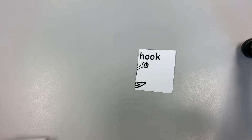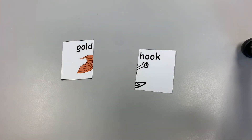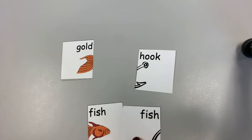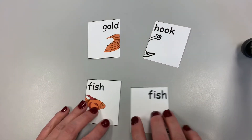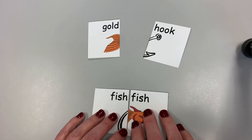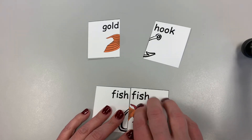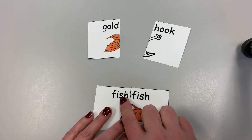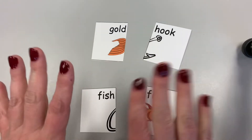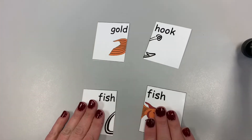Let's try one more set — and these are going to be kind of tricky. We have hook, gold, and two cards that both have the word fish. There are two fish words! So it's not fish fish — there's a big space and it's not a real word. We have to figure out which fish card goes with gold and which goes with hook — either fish at the beginning or fish at the end.